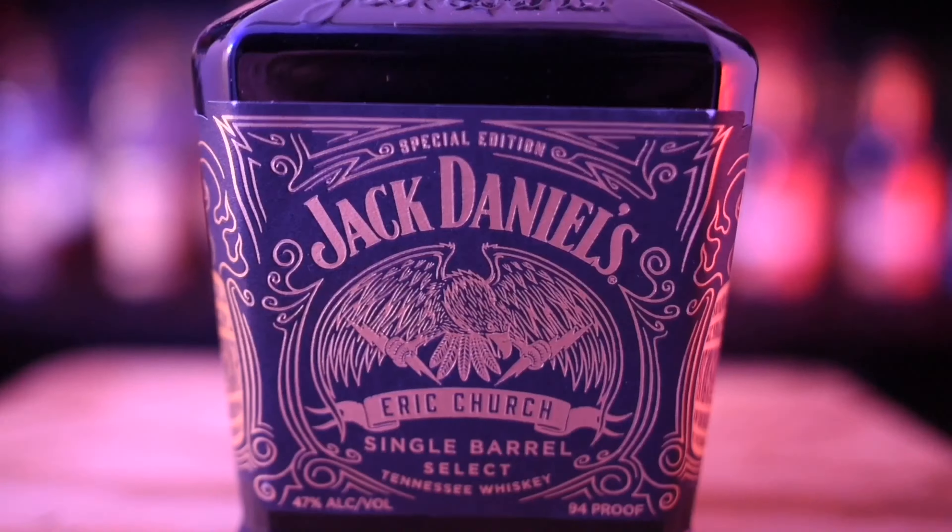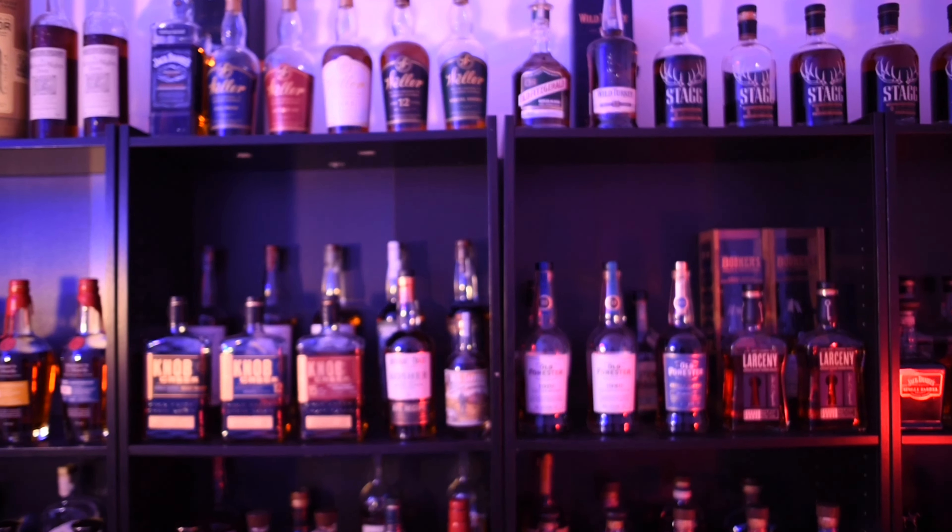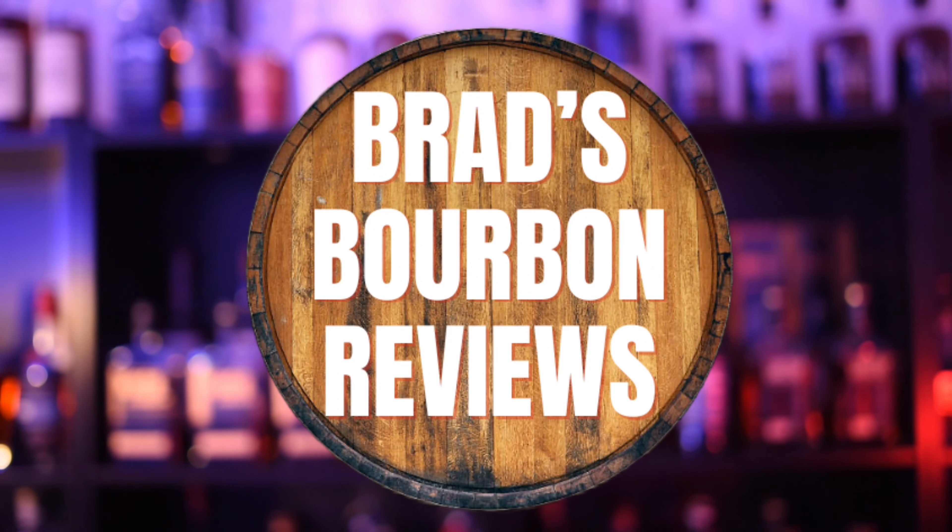Old Elk did it again. They sent me another bottle to review, so let's go ahead and get into it. Hello everyone, welcome or welcome back to Brad's Bourbon Reviews.